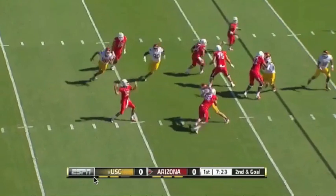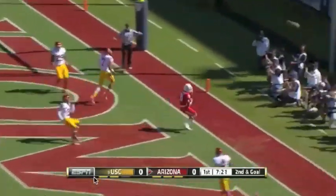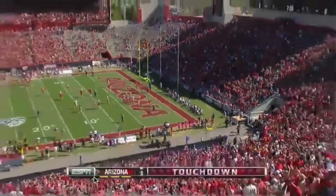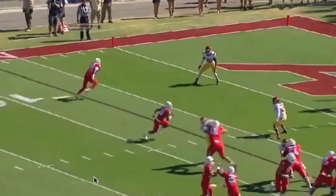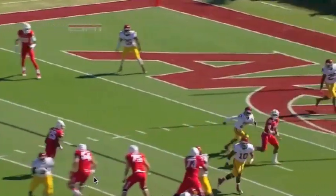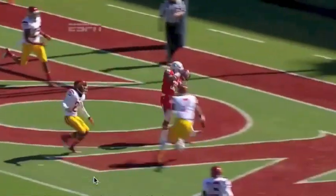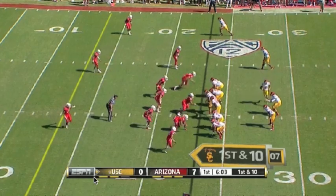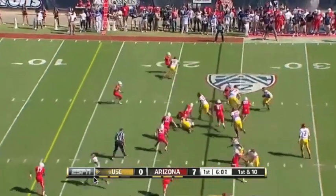Second and goal. Scott to the end zone. Touchdown Arizona — Johnny Jackson. He catches the defense and brings him from the back side to get to the back of the end zone. That's where you want to end up. 57-yard reception. And now quickly they get it to him.